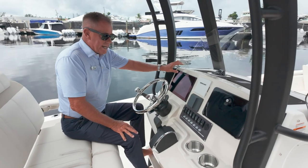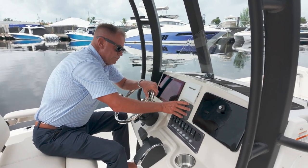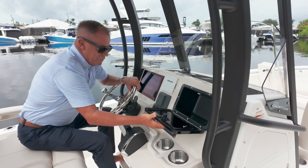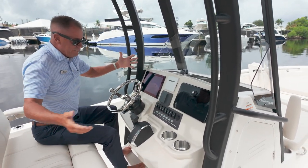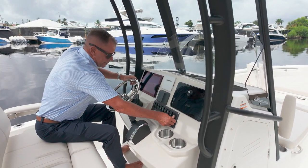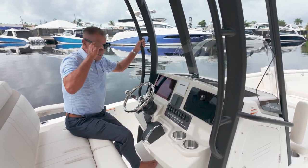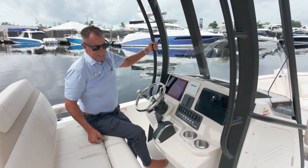12-inch Simrad screen, Mercury SmartCraft, JL Audio Control Unit. Glovebox, ready to go. 12-volt power here so you can charge your cell phones, etc. This boat is also equipped with electric trim tabs.